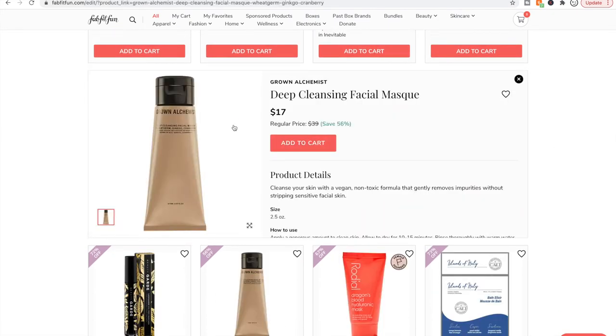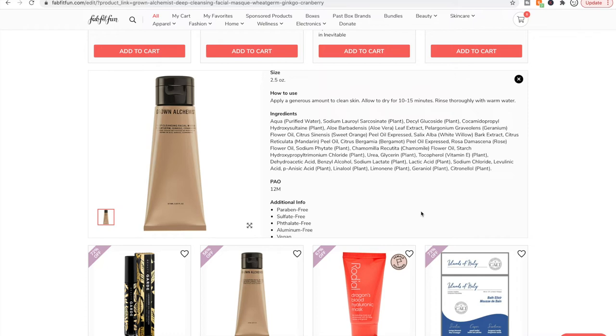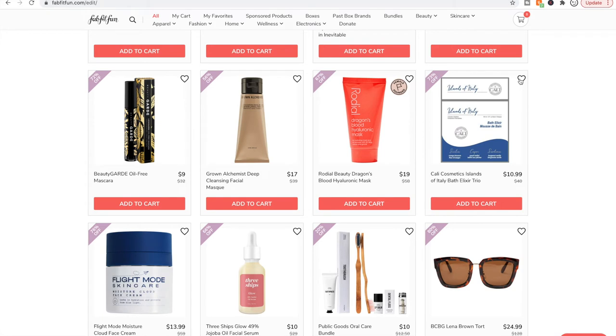This Grown Alchemist deep cleansing facial mask — basically a clay mask — is one of the best clay masks I have ever used. It smells wonderful — very botanical, very natural and herbal, though quite strong. One very important thing: on this product I highly recommend using it within 12 months of opening. You can see the period after opening is 12 months. I still have mine from about two years ago and it is nowhere near as nice to use anymore — it still works but it definitely degrades. Use it when it's still fresh.